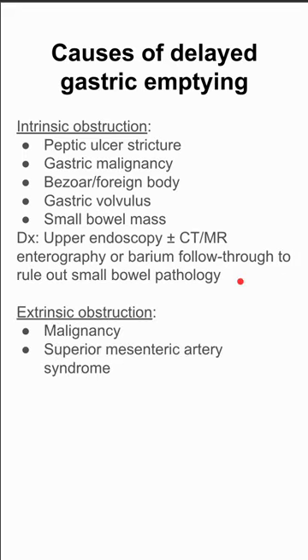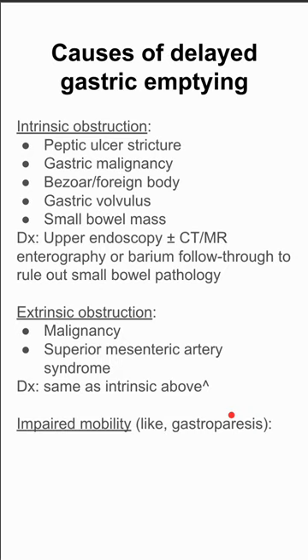Extrinsic obstruction is the next big category. This can include malignancy and superior mesenteric artery syndrome. To diagnose this, you would do the same workup — an upper endoscopy, sometimes with CT, MRI, and enterography, to look at what's inside and see if anything is compressing the lumen from the outside.